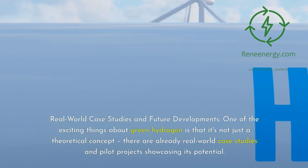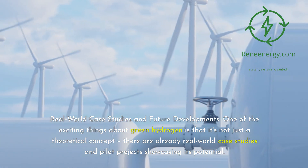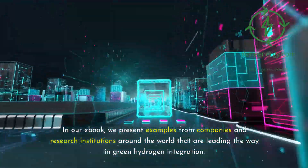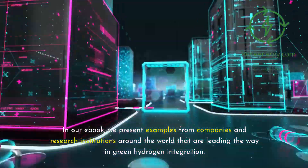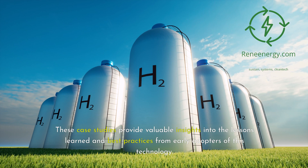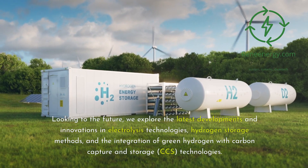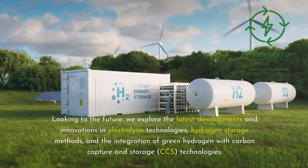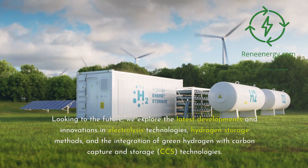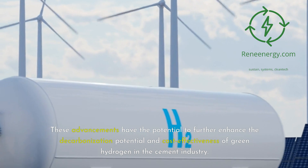One of the exciting things about green hydrogen is that it's not just a theoretical concept — there are already real-world case studies and pilot projects showcasing its potential. We present examples from companies and research institutions around the world that are leading the way in green hydrogen integration. These case studies provide valuable insights into the lessons learned and best practices from early adopters. Looking to the future, we explore the latest developments and innovations in electrolysis technologies, hydrogen storage methods, and the integration of green hydrogen with carbon capture and storage technologies, which have the potential to further enhance the decarbonization potential and cost-effectiveness of green hydrogen in the cement industry.